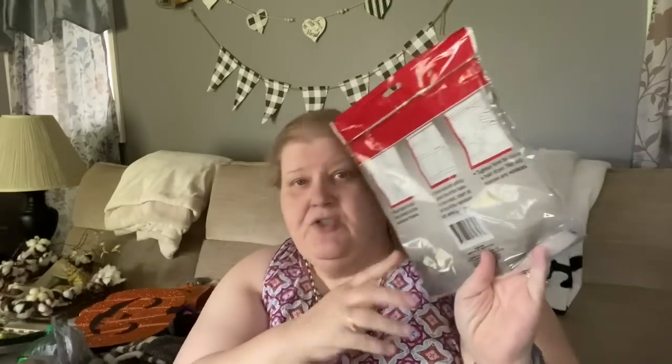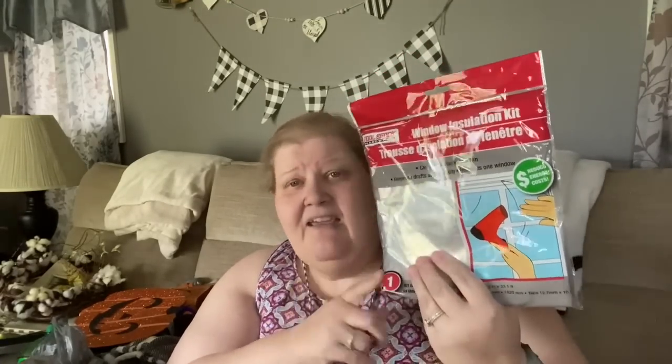We picked up one window insulation kit for mom. It's the kind you shrink with a hairdryer and it comes with tape. I know you could get bigger kits cheaper, but we only do one window a year and could never find where we stored it. A little tip: if you can find these big enough and cheap enough, they're really nice for wrapping gift baskets — cinch up the top, tape it, heat it, and it looks like a professional gift basket.